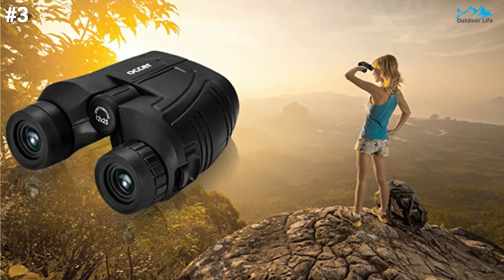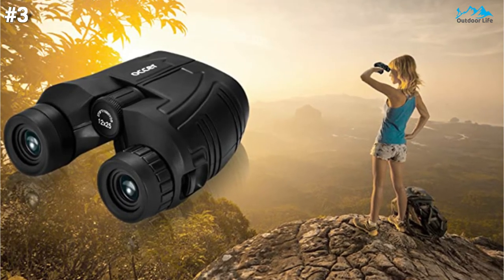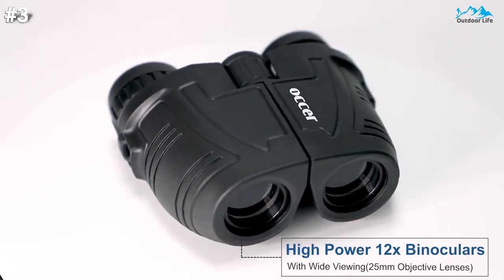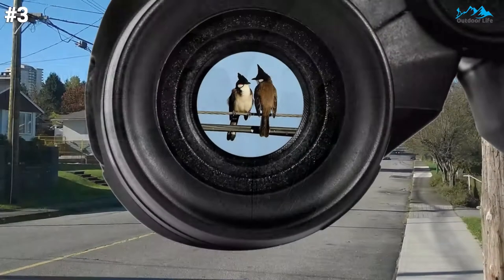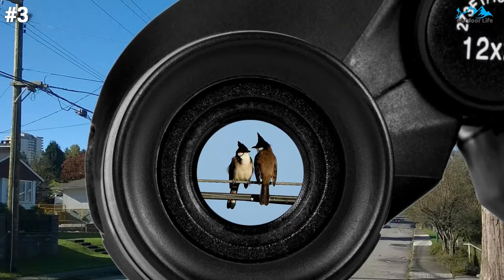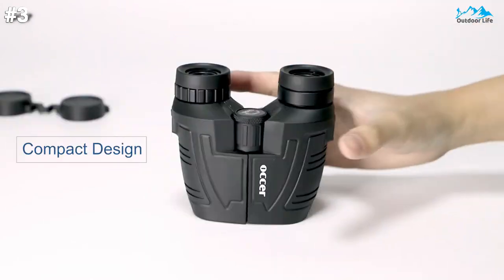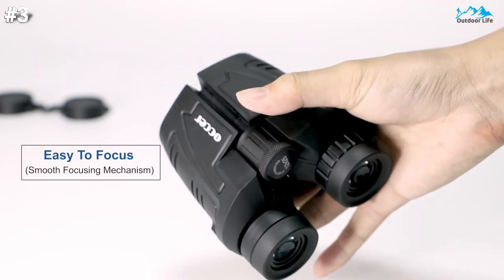The binoculars allow you to pull down the rubber eyepieces to better fit glasses wearers, getting close to the lens to see easily. The long eye relief combined with a large eyepiece gives comfortable viewing while wearing sunglasses or eyeglasses. Those who do not wear glasses will gain more focused sight through rising eye cups. The compact binoculars have 15mm large eyepieces for clearer images. The lightweight binoculars are covered with BAK4 prism texture, and the objective lens uses optical FMC multilayer broadband green film while the eyepiece optic is made of blue FMC coating.